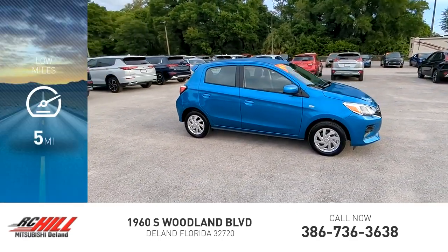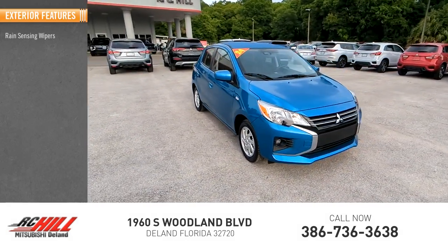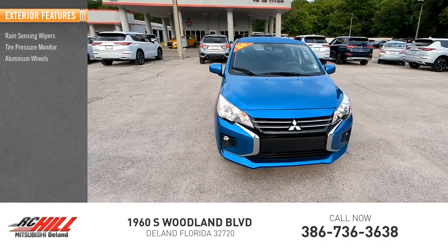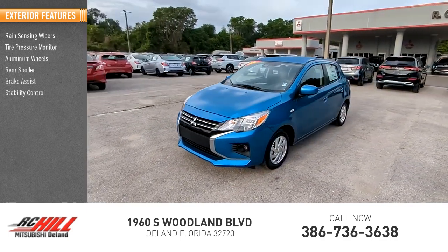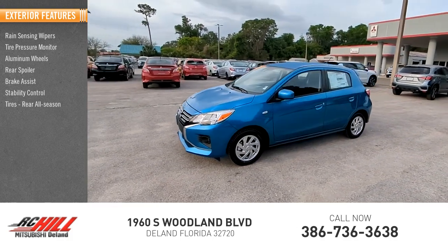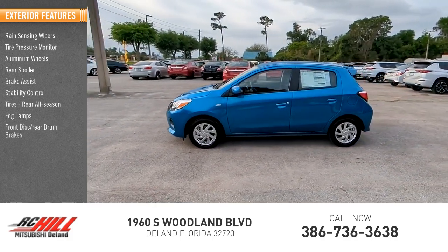This vehicle has less than 100 miles. Here are some of this vehicle's great options: rain-sensing wipers, tire pressure monitor, aluminum wheels, rear spoiler, brake assist, stability control, all-season tires, front fog lamps, and front disc/rear drum brakes.